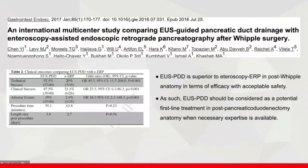In 2017, a multicenter study concluded that EUS-guided PD is superior to enteroscopy-assisted ERCP in post-Whipple anatomy in terms of efficacy with acceptable safety.